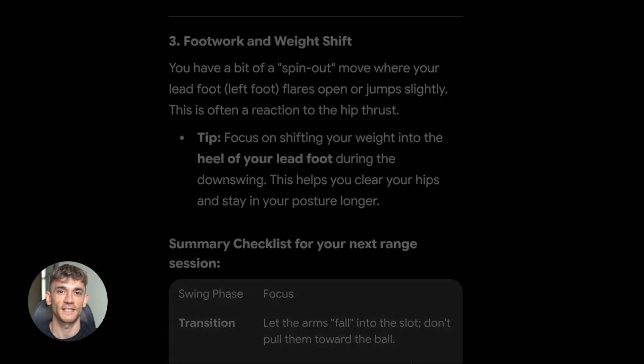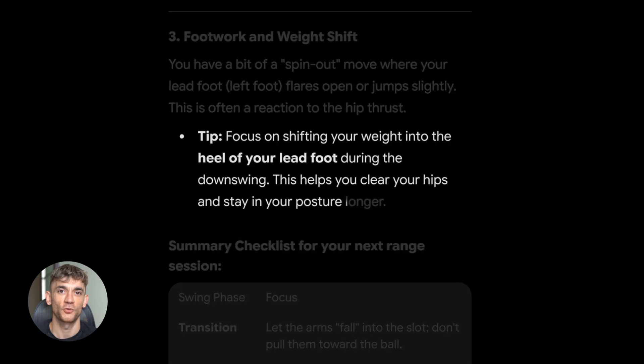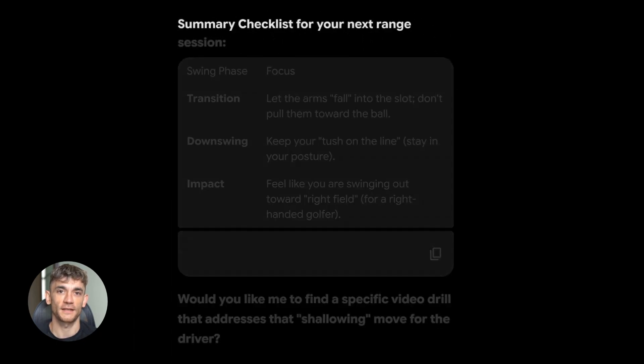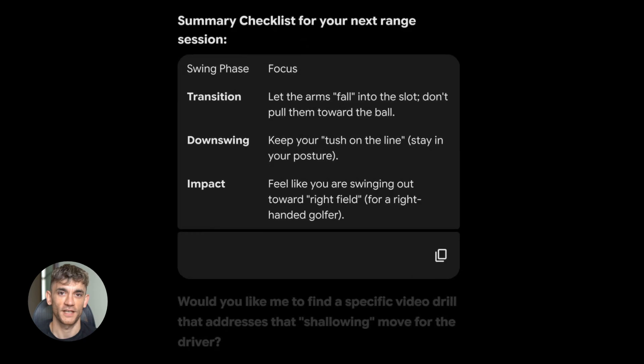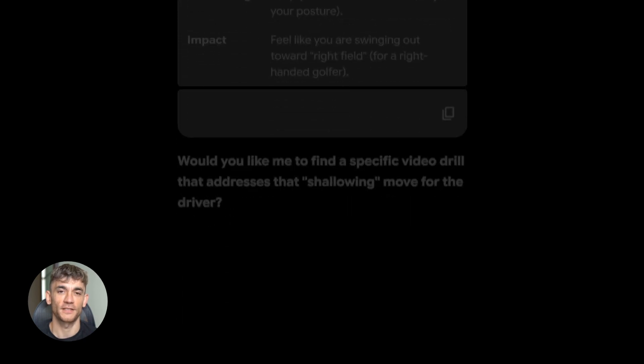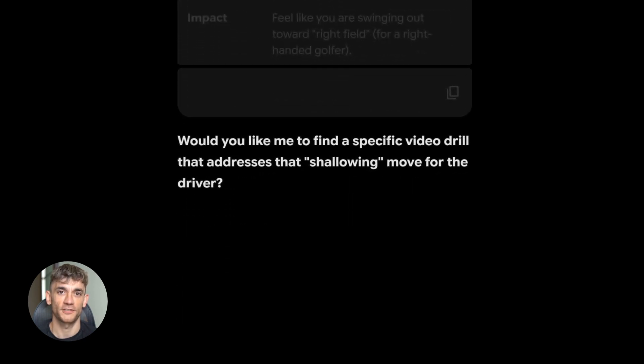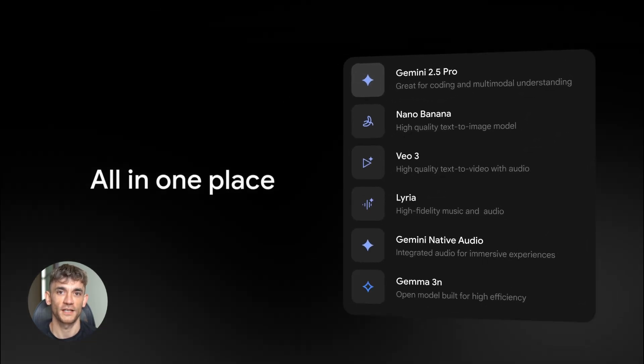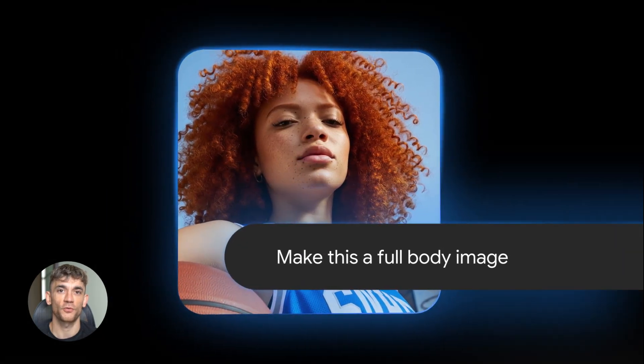This is huge for marketers, designers, analysts — anyone who works with visuals — because now you don't have to explain what's in the image. Gemini sees it, gets it, and helps you make sense of it. You can ask it to compare screenshots, find differences, spot problems, suggest improvements — all from just looking at images. Most AI tools are text-only; they're blind. Gemini sees everything, and that makes it way more useful for real work.